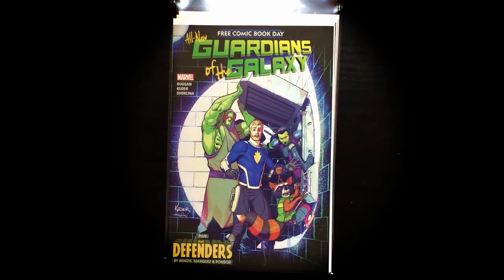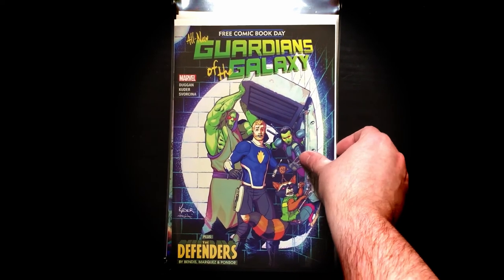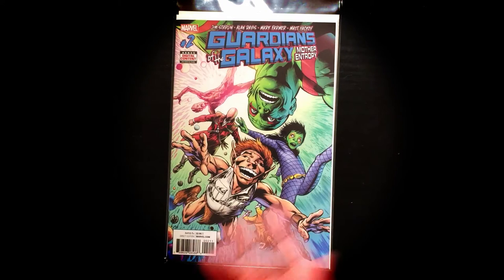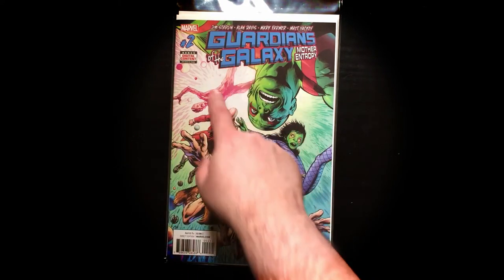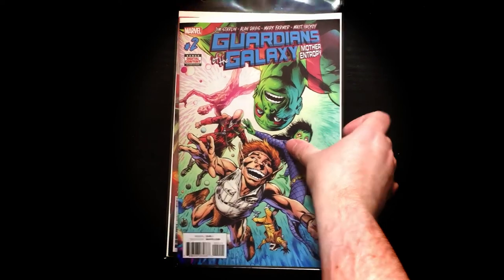For Free Comic Book Day — All New Guardians of the Galaxy. Plus the Defenders! Michael Bendis — I'm going to go read this right now. We even have Baby Groot in this iteration. There's like 18 iterations of Guardians going on right now, a little hard to keep track of what's what. And here's issue number two out today — Guardians of the Galaxy: Mother Entropy. So that could be fun, should be fun, hope it's fun.